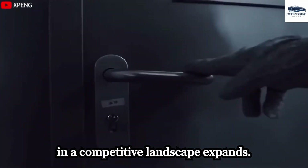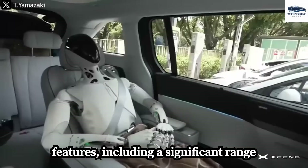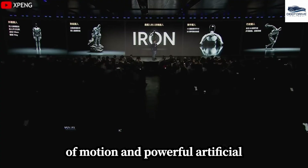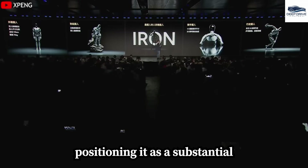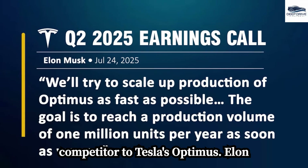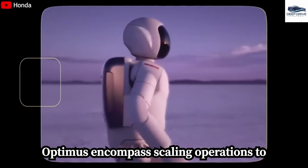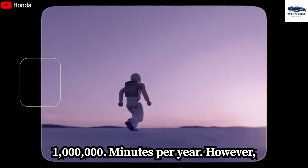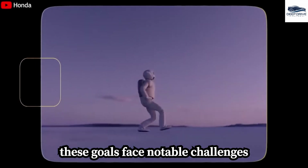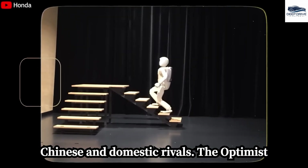In a competitive landscape, XPeng's humanoid robot IRON exemplifies advanced features, including a significant range of motion and powerful artificial intelligence capabilities, effectively positioning it as a substantial competitor to Tesla's Optimus. Elon Musk's ambitious production targets for Optimus encompass scaling operations to 1 million units per year. However, these goals face notable challenges associated with supply chain management and intense market competition from both Chinese and domestic rivals.